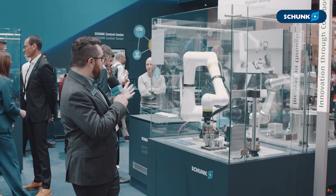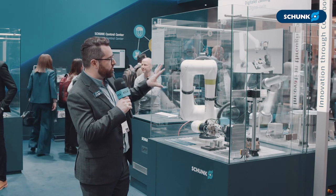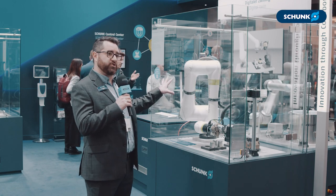Hi, I'm Kel Guerin. I'm the chief innovation officer and co-founder of Ready Robotics, and I'm at the Schunk booth at Hanover Messe. What we're showing here is our collaboration where we're showing Schunk products being controlled by Ready Robotics' Forge OS software.